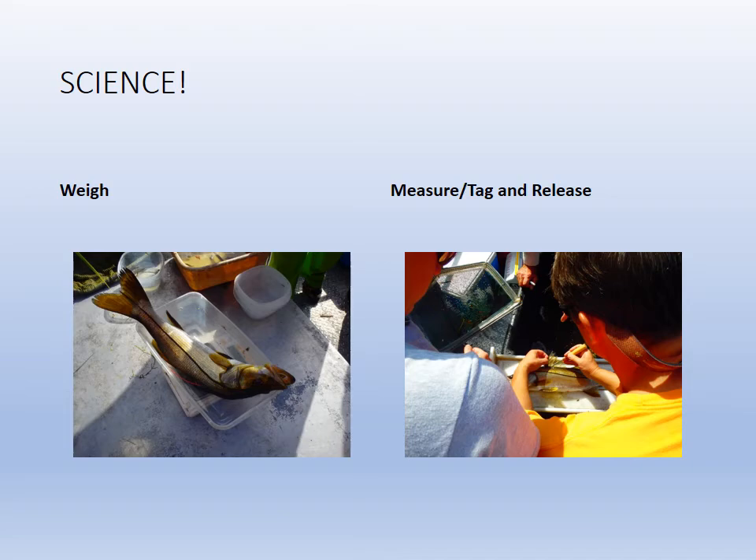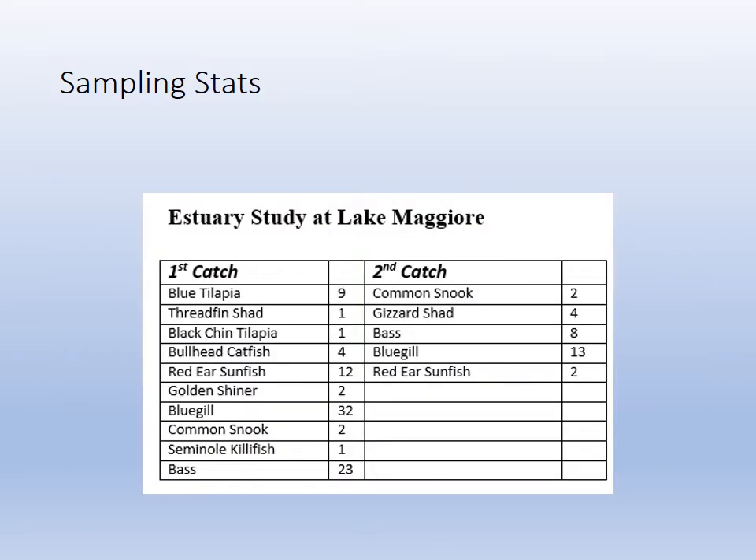You capture your snook or whatever fish, weigh them and measure them. There I am inserting a tag just under the dorsal fin. Here's what we caught during one of the sampling days — we sampled several times. The red-eared sunfish and the bluegill were the most common fish when you add them up. The bass were trailing behind, and the snook were a little less abundant. So you get an idea of the population dynamics.